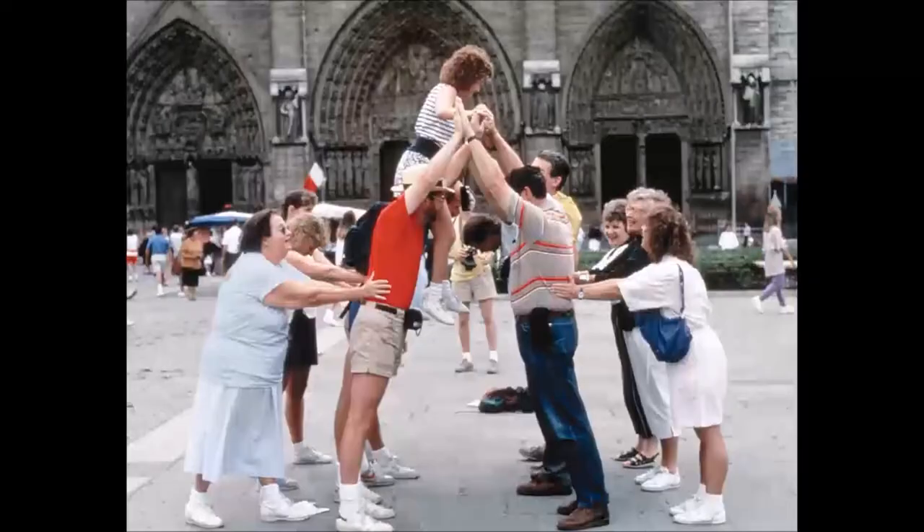The best way for me as a tour guide to demonstrate gothic architecture is to build a gothic cathedral out of tourists. It takes 13 tourists to make a gothic cathedral.